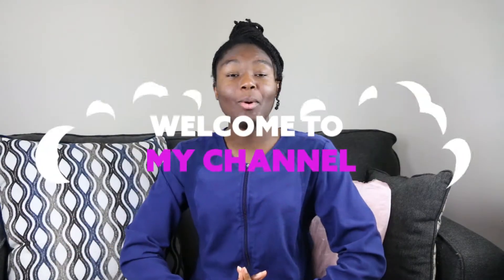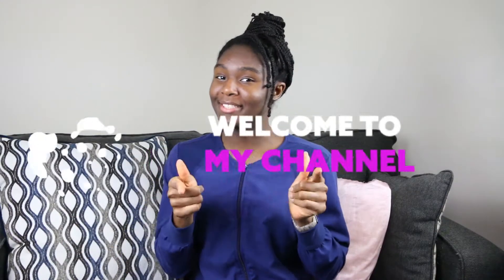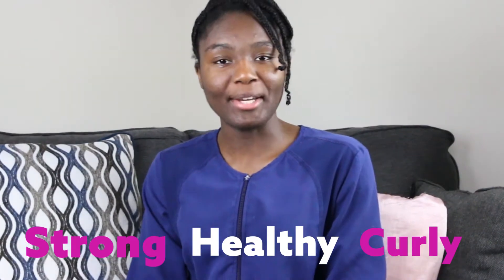Hello everyone, my name is Josel. Welcome back to Dynamic Touch. Today I will be trying an Ethiopian hair butter. It's a century-year-old secret in a jar. Ethiopian hair butter has been used for centuries for strong, healthy, curly hair.